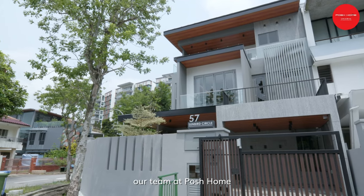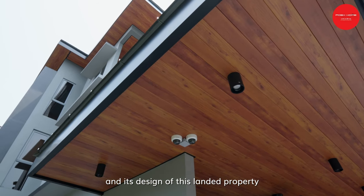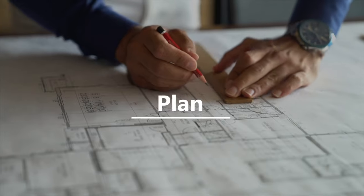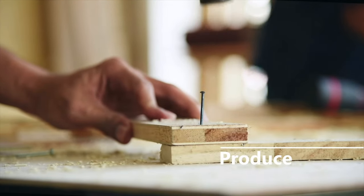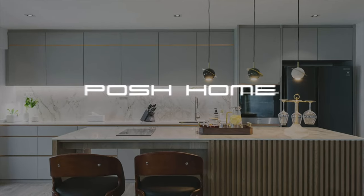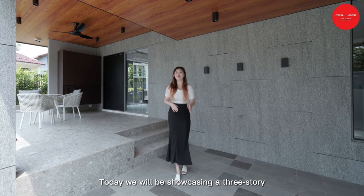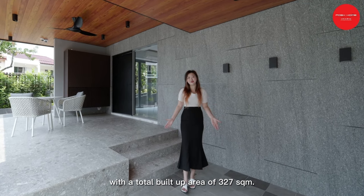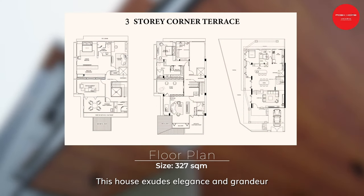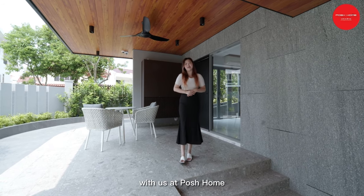In this project, our team at Posh Home will be emphasising on optimising the quality of living and needs design of this landed property. Hello everyone, this is Kalista from Posh Home. Today we will be showcasing a 3-storey corner unit terrace in Singapore, with a total build-up of 327 square metres. This house executes elegance and grandeur thanks to our talented ID Robin. Be prepared to be inspired and explore the possibilities with us at Posh Home.